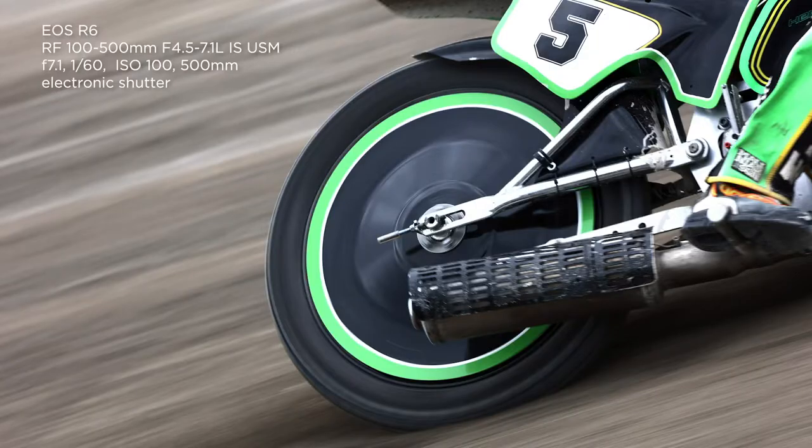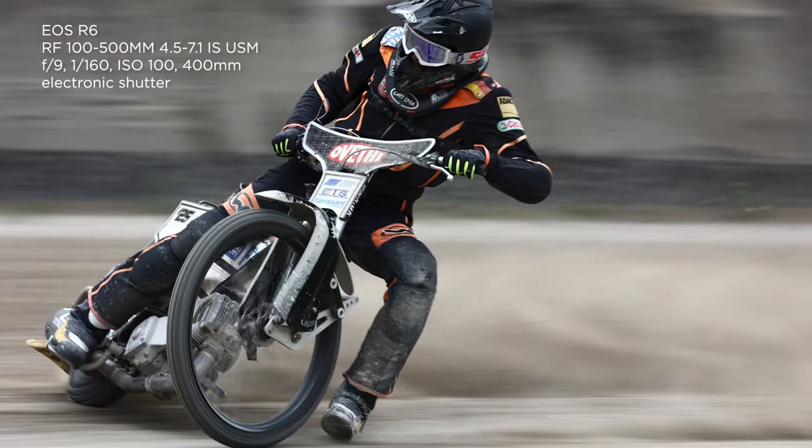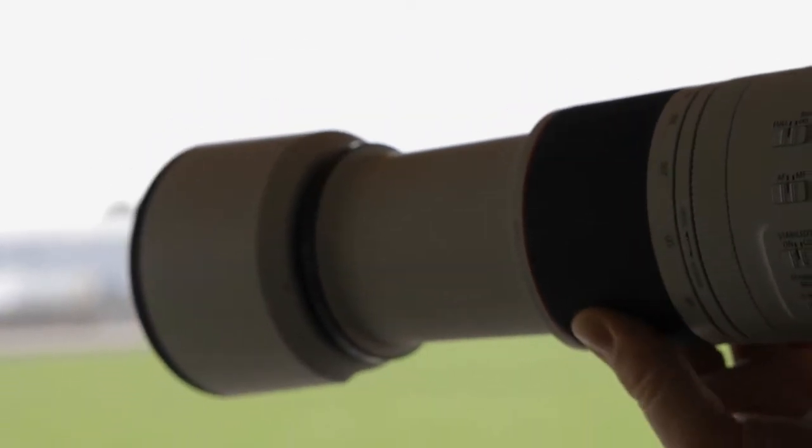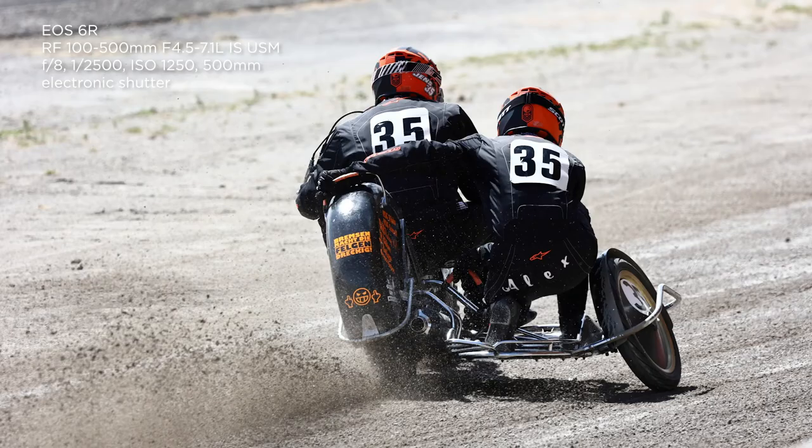This is the 100 to 500 millimeter zoom. It's an F4.5 to 7.1, so it gives you a little bit of extra range. What's interesting to know: when you put it at 400mm, it's F5.6.